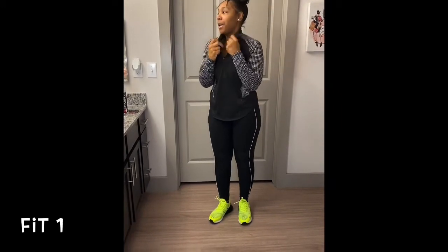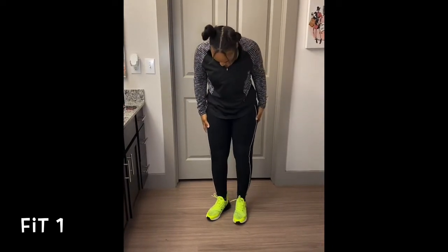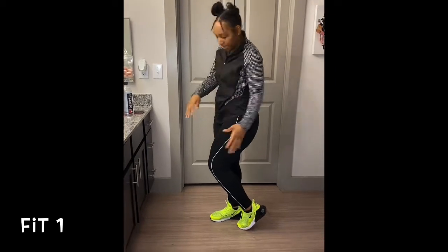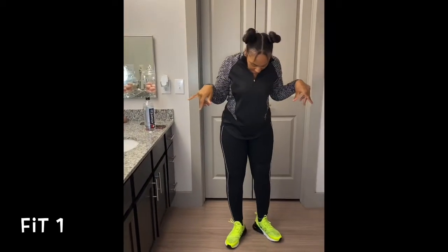I also got this top from there. I love these with the little zip-up neck type of thing. I like that they have the little black and white design that matches the stripe down here. This is pretty much my uniform when I'm working, going to clients, shopping for clients, whatever — I'm pretty much gonna have on something like this.